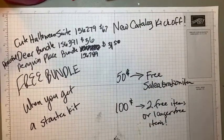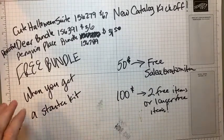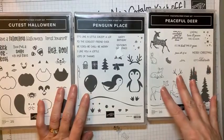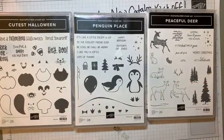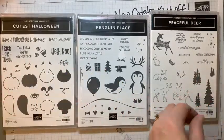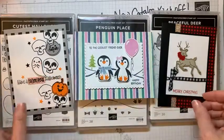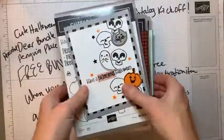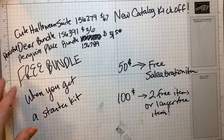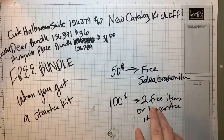So you see all my notes here. We have so many fun things to show you today. We're going to use these three stamp sets: the Peaceful Deer, the Penguin Place, and the Cutest Halloween. We have a sweet and two bundles to talk about. Here's our cute little Halloween card, our Peaceful Deer card, and our penguin card. Comment and let me know what's your favorite suite or bundle from the new catalog — I would love to know.